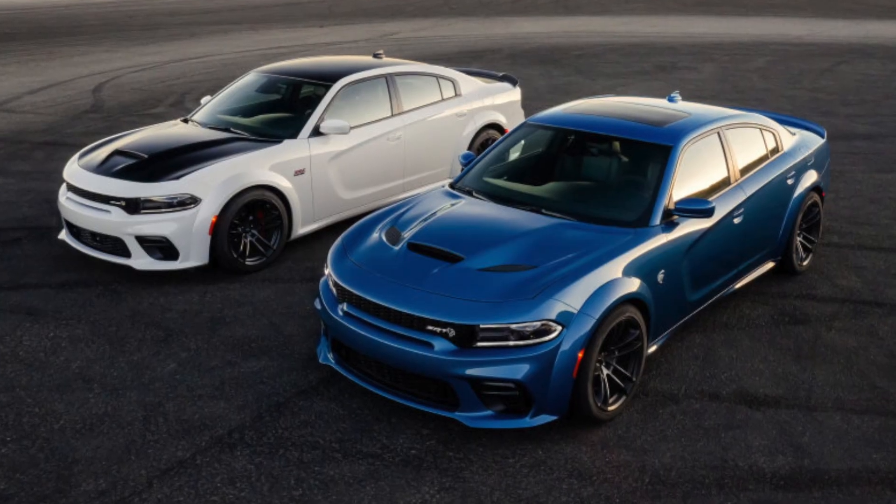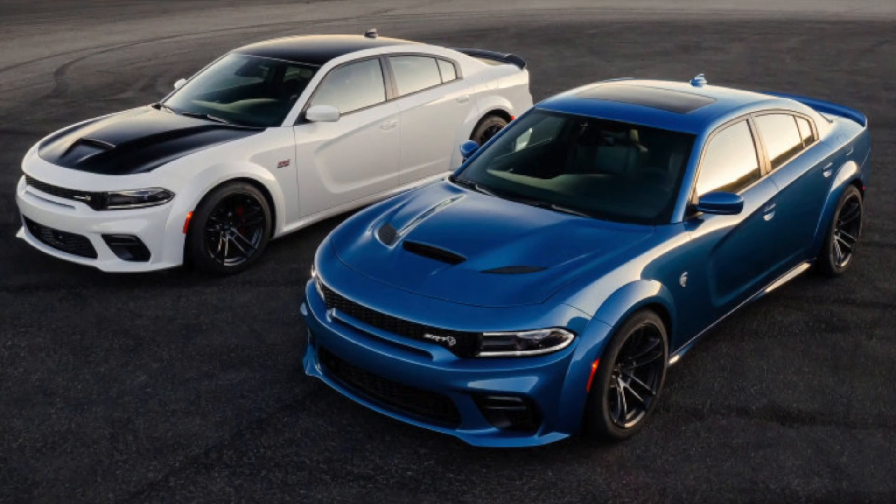All right guys, what's up? Sam here. Today we got a bit of a different scene — I'm not in the car, I'm just at home, but I'm going to be telling you guys about the 2020 Dodge Charger wide body.